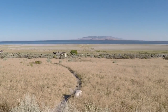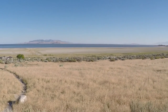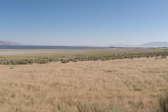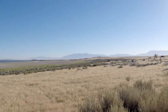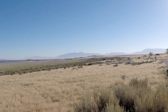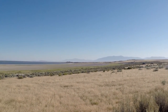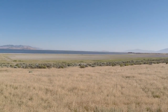On average, the Great Salt Lake is 75 miles long and 128 miles wide, covering 1,700 square miles. Water flows into the lake from four river drainages, carrying 22 million tons of minerals into the lake each year.